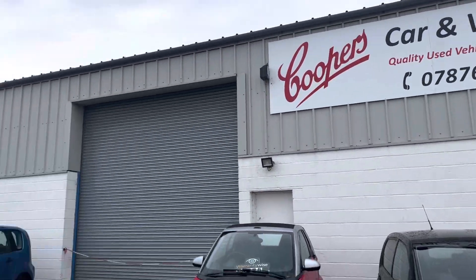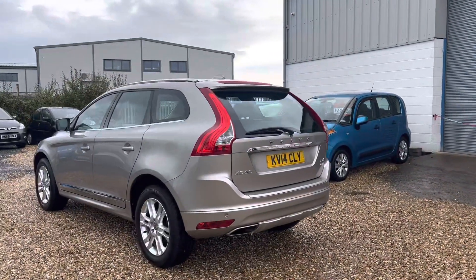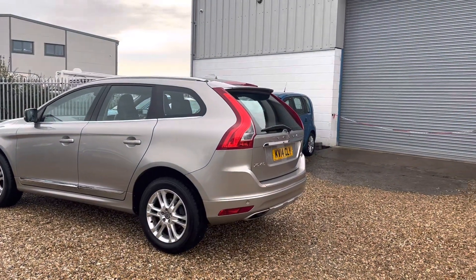Welcome to Cooper's Cars. We're a small family business and we take a huge amount of pride in the cars we present. This one's no exception.